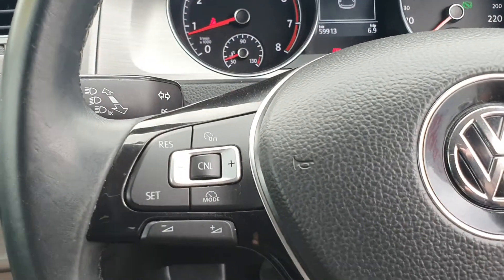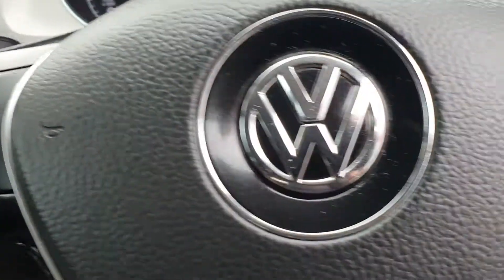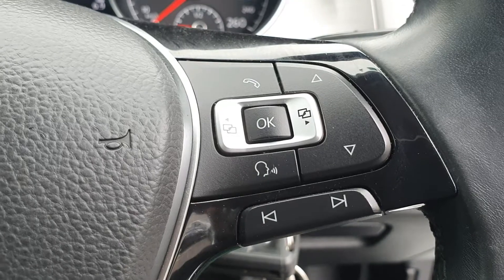Looking at your steering wheel, on the left hand side we have your cruise control and audio functions, and then on the right hand side we have your phone and infotainment controls.